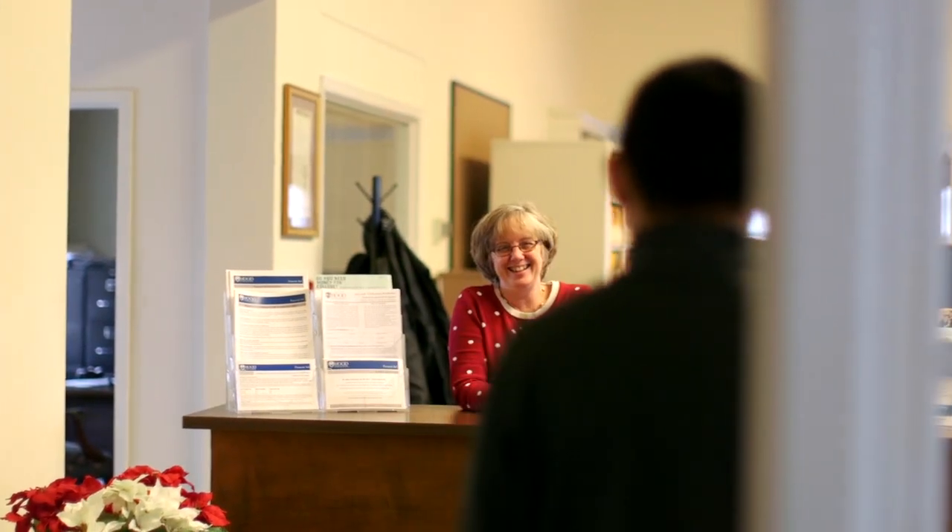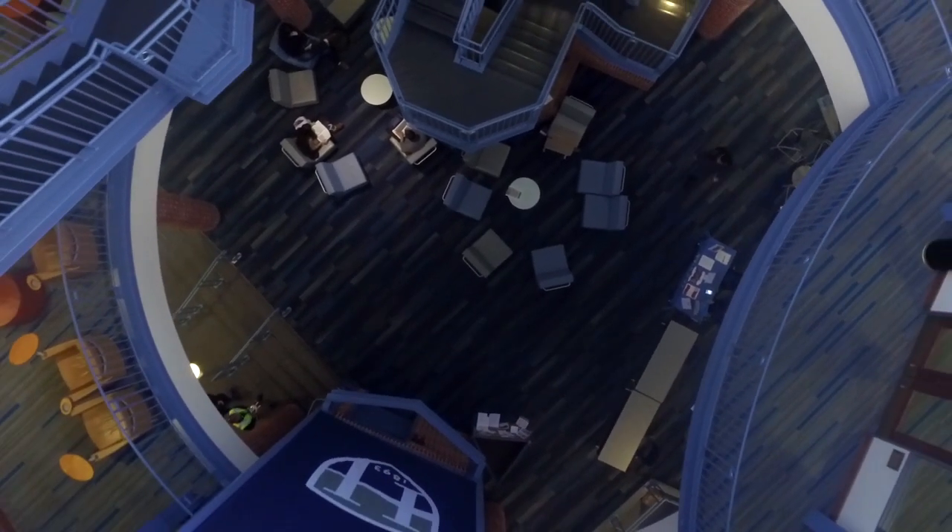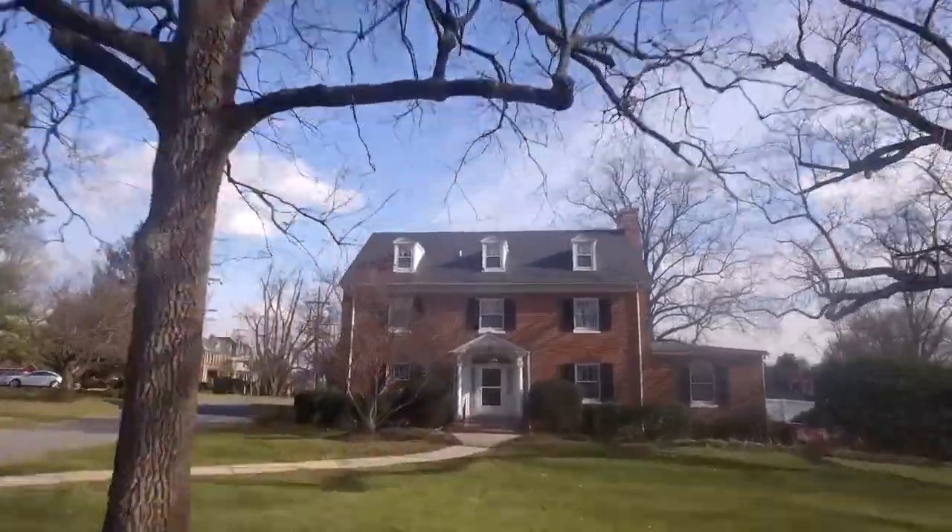Welcome to the Joseph Henry Apple Resource Center. Here you will find the registrar's office, the financial aid office, the graduate school admission office, and a 24-hour computer lab. Your Hood College journey begins at the admission house, where you will interview, meet campus tour guides, and apply to become a Hood student.